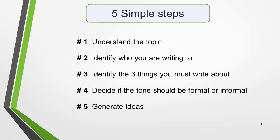There are five steps to writing a good letter for General Writing Task 1. One: understand the topic. Two: understand who you're writing to. Three: identify the three things you must write about. Four: decide if the tone should be formal or informal. Five: generate ideas.